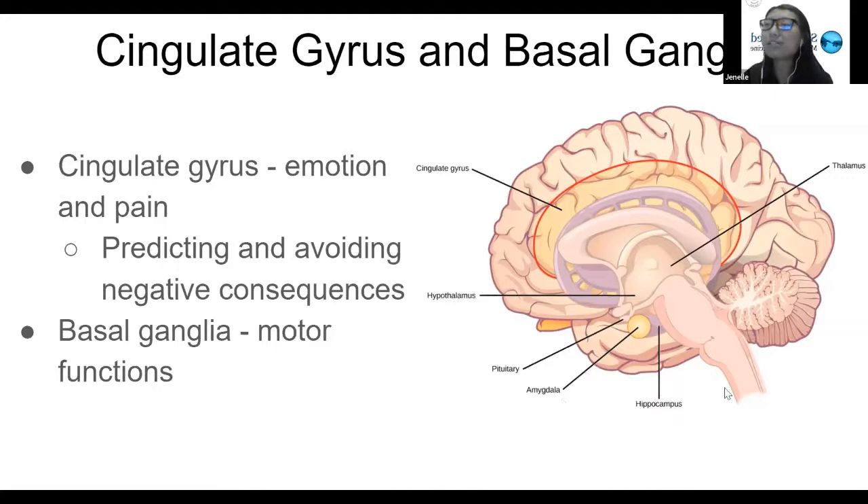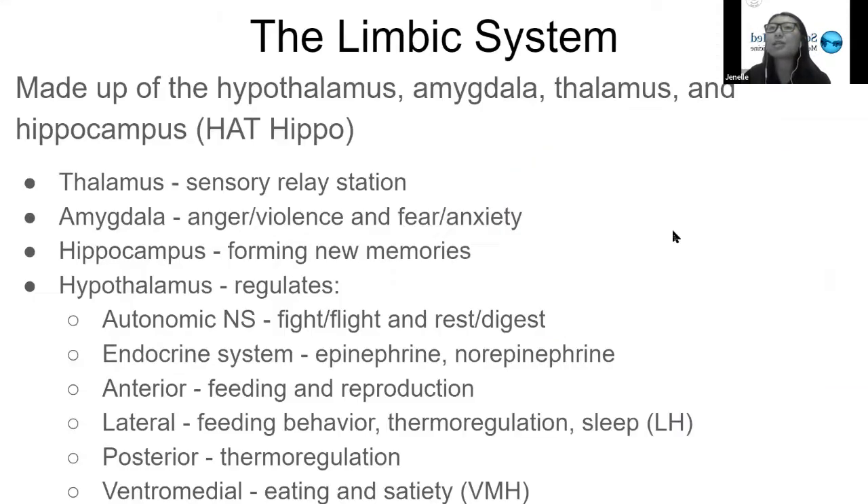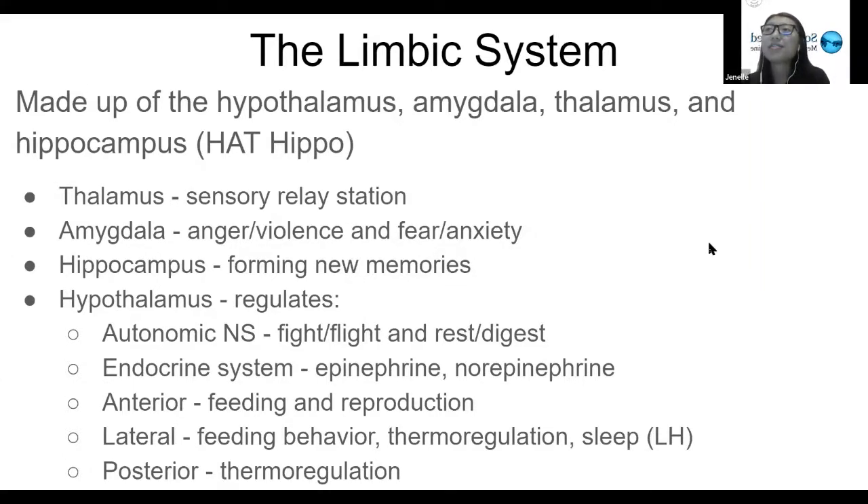Now we're going to go into the next slide, which has quite a lot of information. The limbic system is made up of the hypothalamus, the amygdala, the thalamus, and the hippocampus. A really popular acronym for the limbic system is HAT-HIPPO — H for hypothalamus, A for amygdala, T for thalamus, and HIPPO for hippocampus.